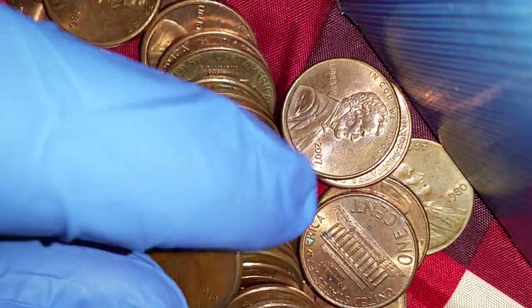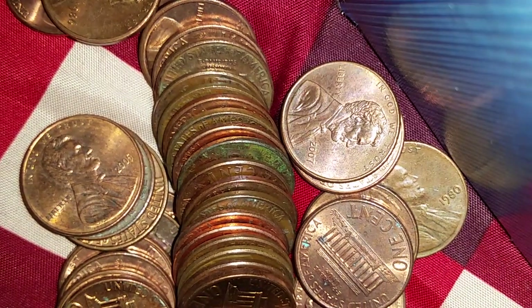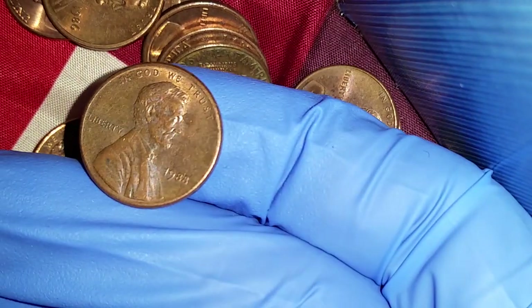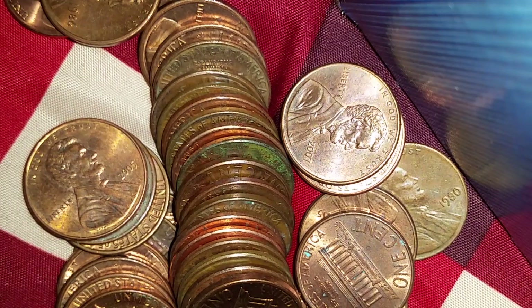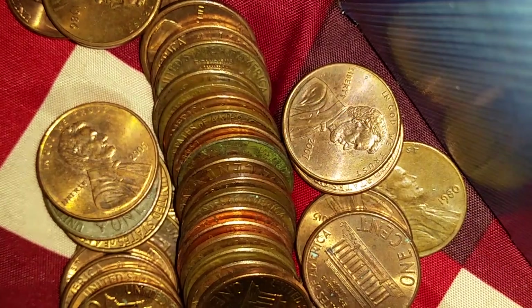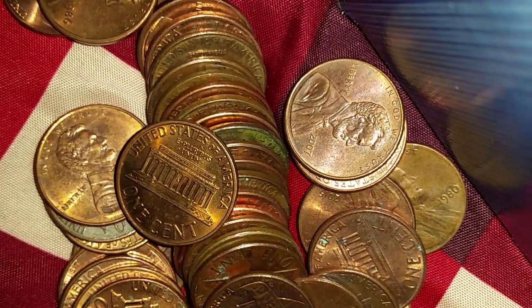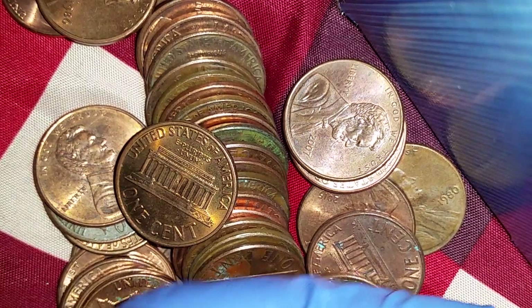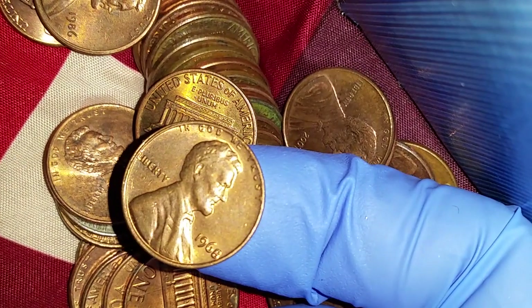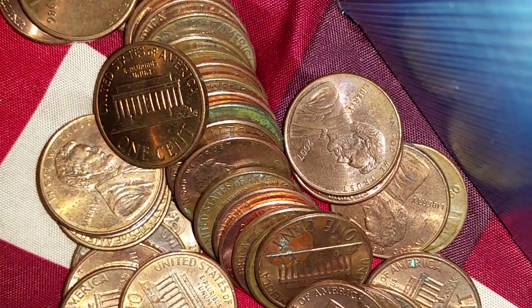This one is 97.5% zinc, so it goes in the zinc pile. Here is a 1979 — that is 95% copper, so we're starting a new copper pile. Here's a 1991, mostly zinc, and a 1988, mostly zinc. Here's a 1974, 95% copper. And a 1968 — 1968 is definitely 95% copper.